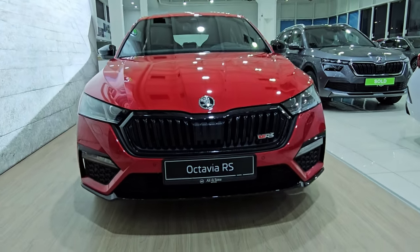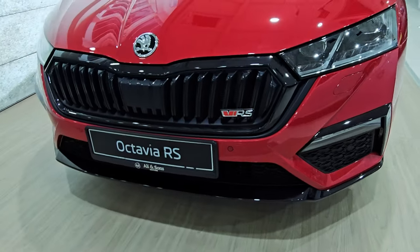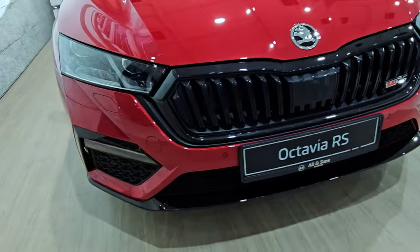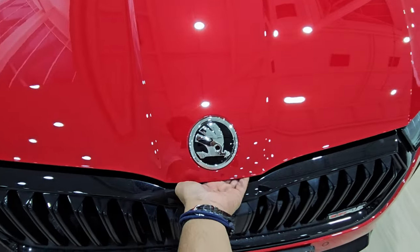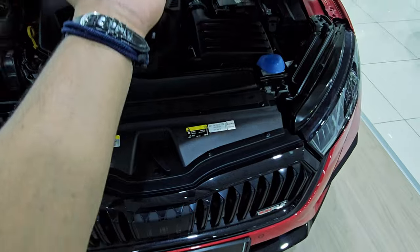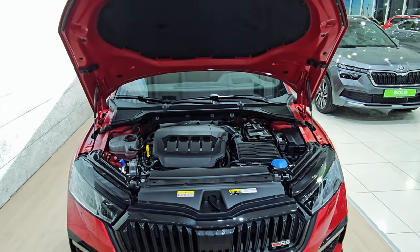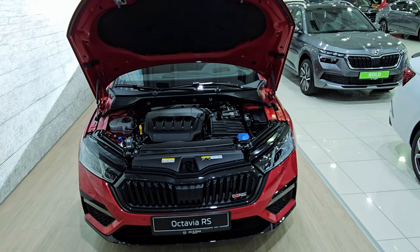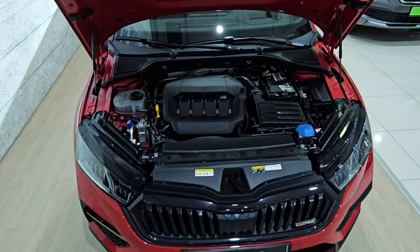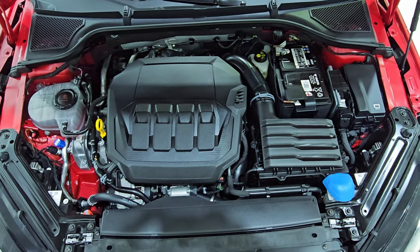This latest Skoda Octavia VRS looks more interesting than before. It's massively practical and the interior is more interesting than most other fun cars in its segment. The powertrain is a 2-liter TSI petrol engine with 245 horsepower and 370 newton meters of torque, paired with a 7-speed DSG transmission. Fuel efficiency is 15.9 km per liter and the fuel tank capacity is 51 liters.